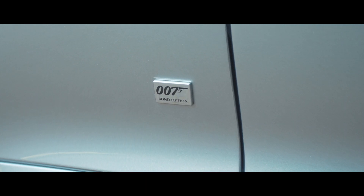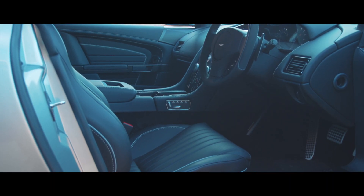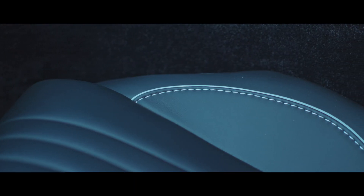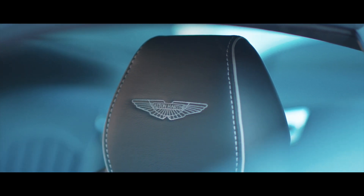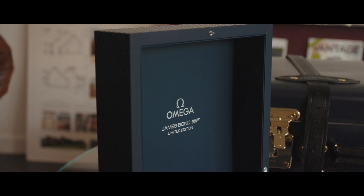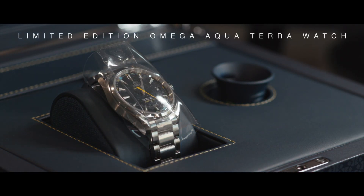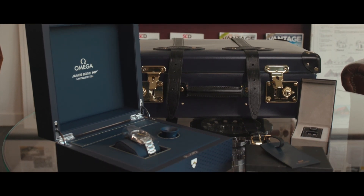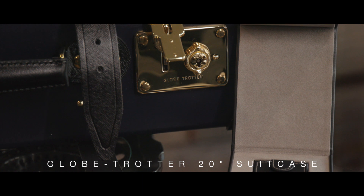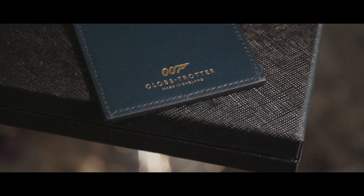Finished in standard-issue Spectre Silver with obsidian black hides and silver stitch, this exquisite example is complete with its entire complement of special-issue equipment, which includes a limited-edition Omega 007 Aqua Terra wristwatch with accessories, display case and books, all contained within an originally issued 20-inch Globetrotter suitcase and all remaining unused.